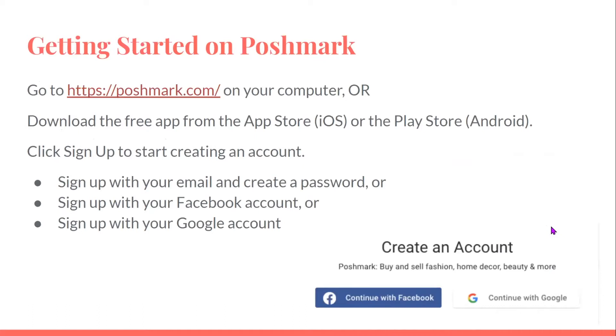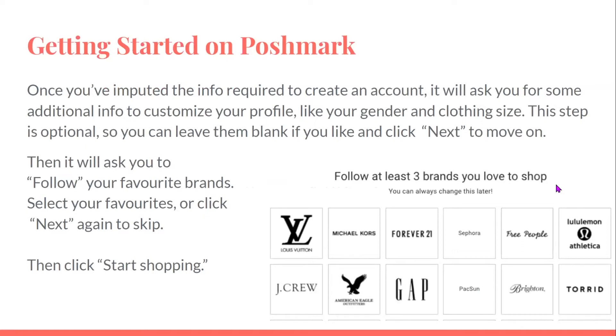To get started, go to Poshmark.com on your computer or download the free app from the App Store for iOS devices or the Play Store for Android devices. Click sign up to start creating an account. You can sign up with your email and create a password, or sign up with your Facebook or Google account. Once you've entered the required info, it will ask for some additional details to customize your profile, like your gender and clothing size. This step is optional. It will then ask you to follow your favorite brands — select your favorites or click next to skip — then click start shopping.